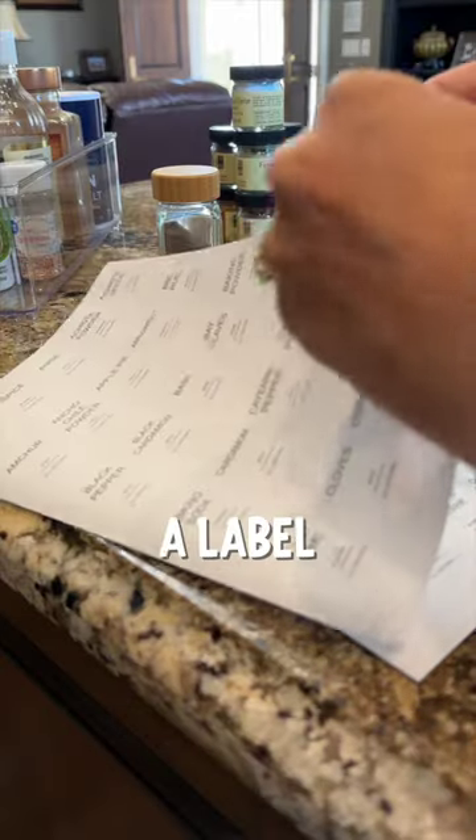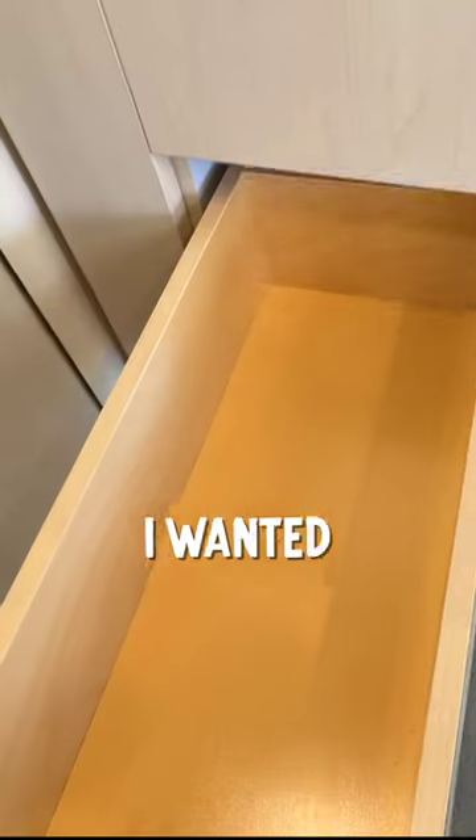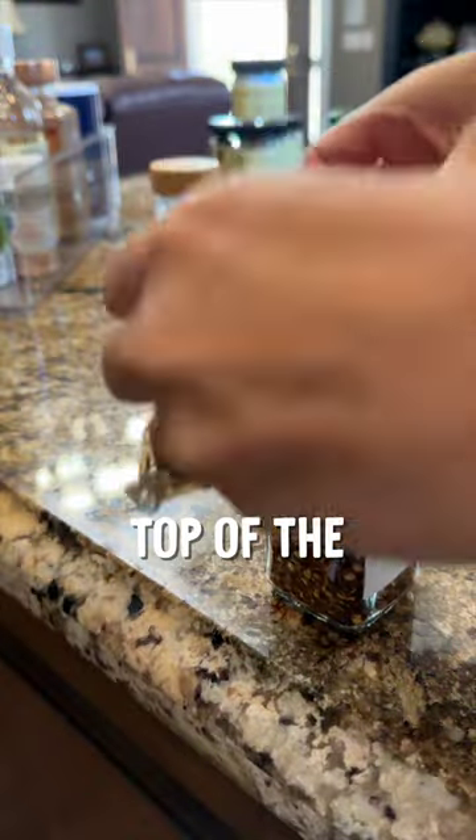Who knew trying to pull off a label might be the trickiest part so far? Since these spices will be going in a drawer, I wanted to make sure I put labels on top of the lids as well.